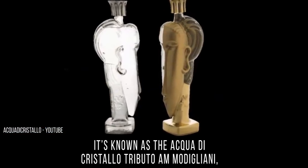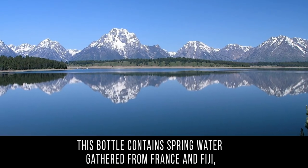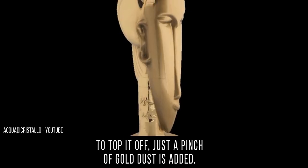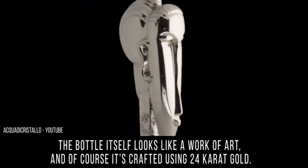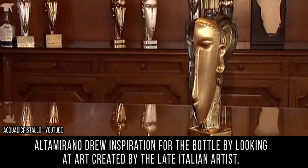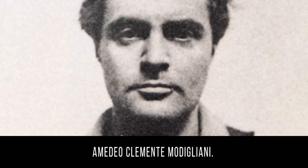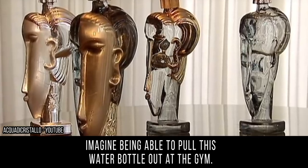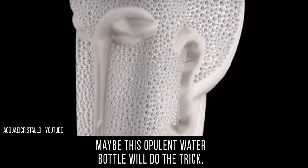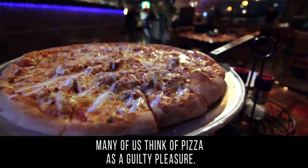It's known as the Aqua di Cristallo Tributo a Modigliani, and it's not filled with any old spring water. This bottle contains spring water gathered from France and Fiji, combined with glacier water from Iceland. To top it off, just a pinch of gold dust is added. The bottle itself looks like a work of art and is crafted using 24-karat gold. Altamirano drew inspiration from art by the late Italian artist Amedeo Clemente Modigliani. Imagine pulling this water bottle out at the gym!